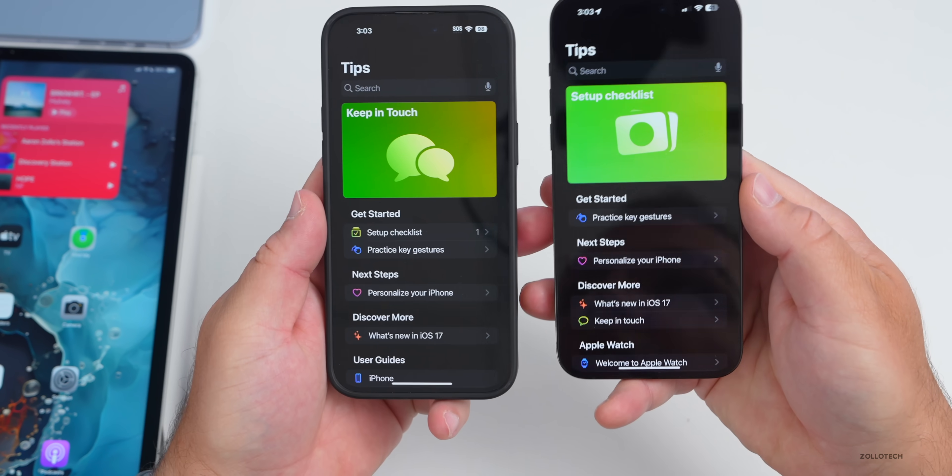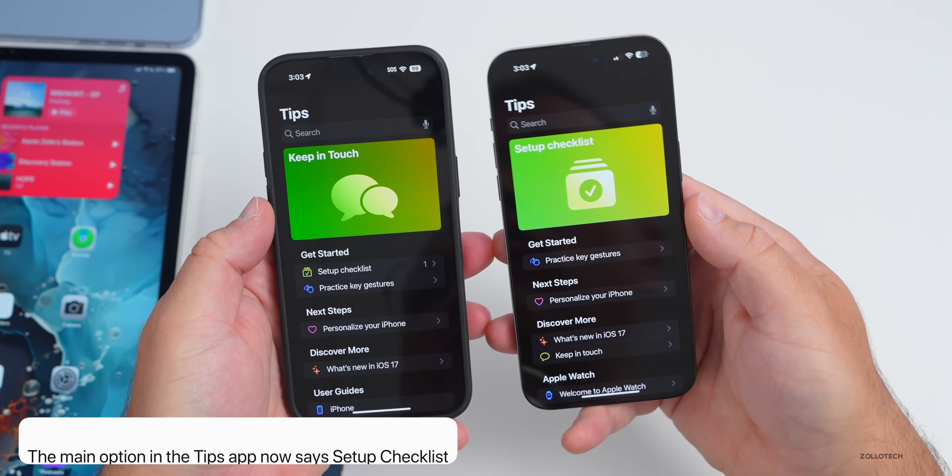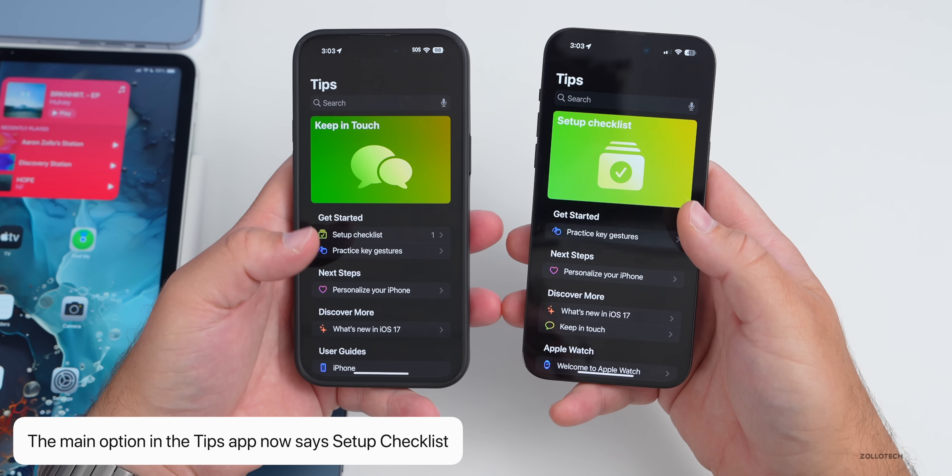In the Tips app, there's a slight change on the main screen — it now says 'Set Up Checklist' instead of 'Keep in Touch.' It's a small change but it's different on the starter screen.